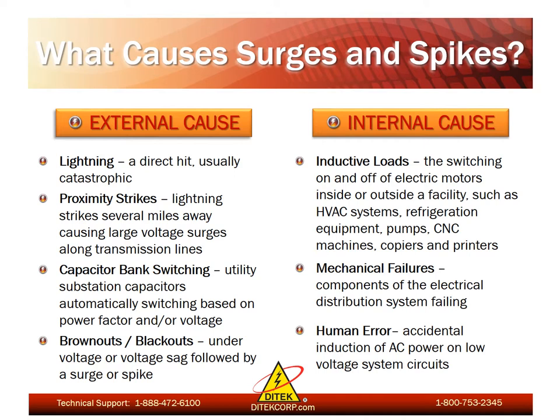And lastly, human error. As much as we like to think this doesn't occur, it can happen. This would be the accidental induction of AC power on low voltage system circuits.